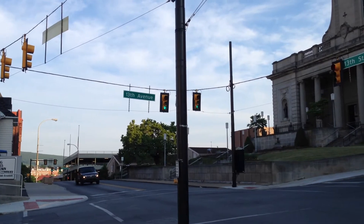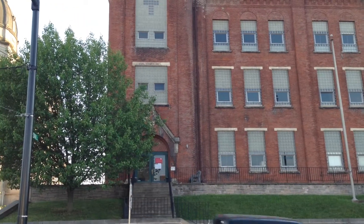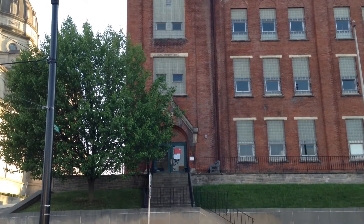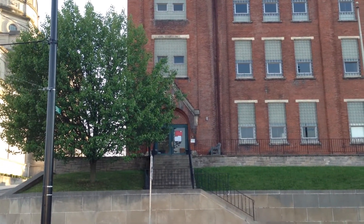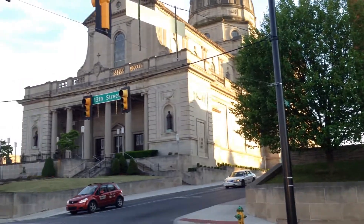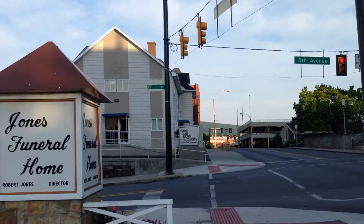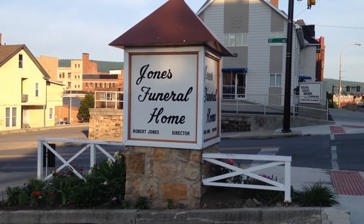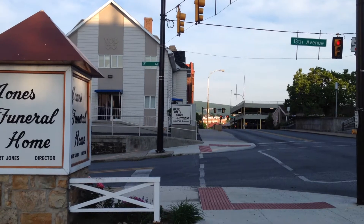What's interesting about this corner is that the building over here on the other corner — you can't really see it from here — but it's an abandoned Catholic school. So you've got the Catholic Church here and the Catholic school there, and then over on this corner you've got a funeral home, and on that corner over there you have a tax office.